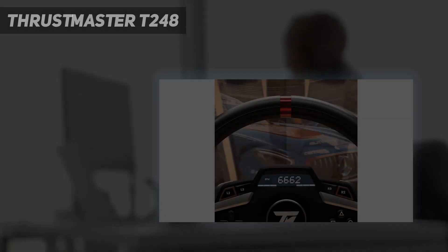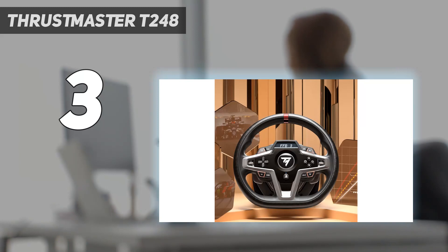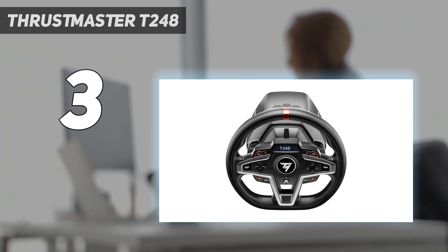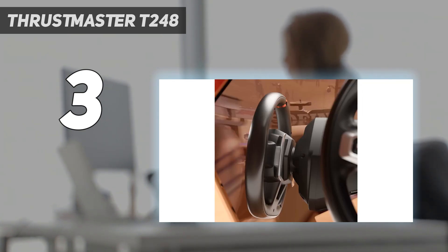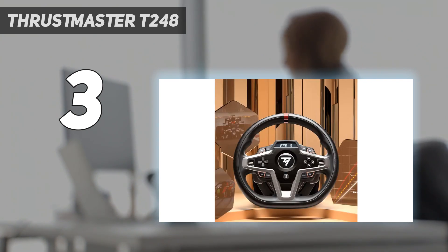At number 3: the Thrustmaster T248. The next step up from Logitech is Thrustmaster. This wheel and pedal combo is nothing short of impressive. From magnetic paddle shifters to the futuristic design of the wheel, this product is fantastic for the price. There is a built-in dashboard display on the wheel which features over 20 displays including force feedback type, RPM, best lap, and much more.